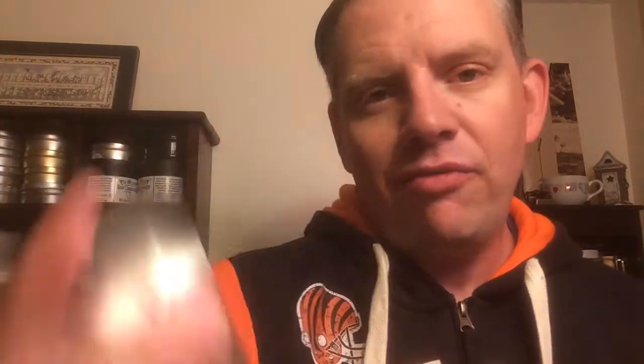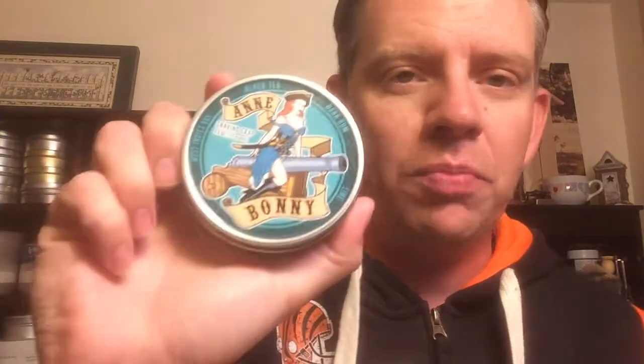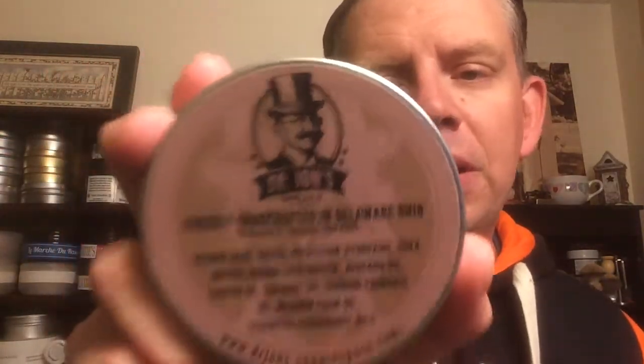For my soap today, I got out the Anne Bonny from Dr. Johns. This stuff is just phenomenal — I love it. It's just a little bit of a different take on Bay Rum, definitely still a Bay Rum, but the black tea and the lime really rounds out that Bay Rum experience for me. I just absolutely love it — right now my favorite Bay Rum soap. Really enjoy using it, just a nice robust scent and a joy to use. Loads easily, lathers easily, and just all around great performing soap. Love the labeling on this — John Epland has done such a phenomenal job. Glad to have this in my den.